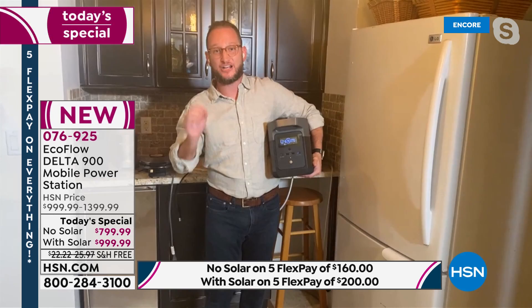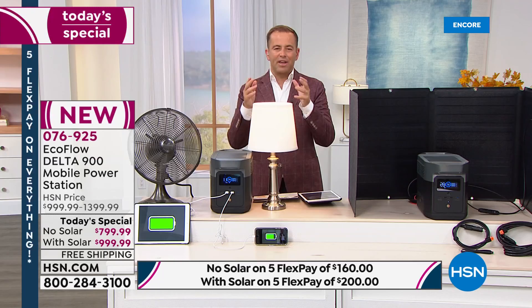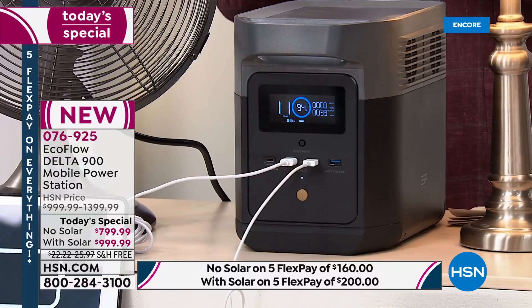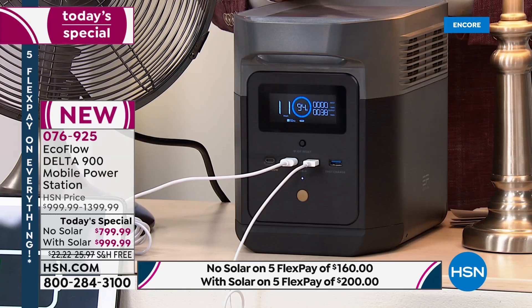With X-Boost technology from EcoFlow, the unit can run 1,400 watts but peak at 1,800 watts — so you can use all home appliances under 1,800 watts: microwaves, induction hot plates, waffle makers, blenders. Think about it — virtually all the appliances in your home that you'd want to power, this can do, without any combustion engine. If you've been following the EcoFlow brand on HSN, this is their new baby — the brand new model we are debuting for the first time. Extreme power in a smaller form factor, now weighing in under 24 pounds versus over 32 pounds with the older model.